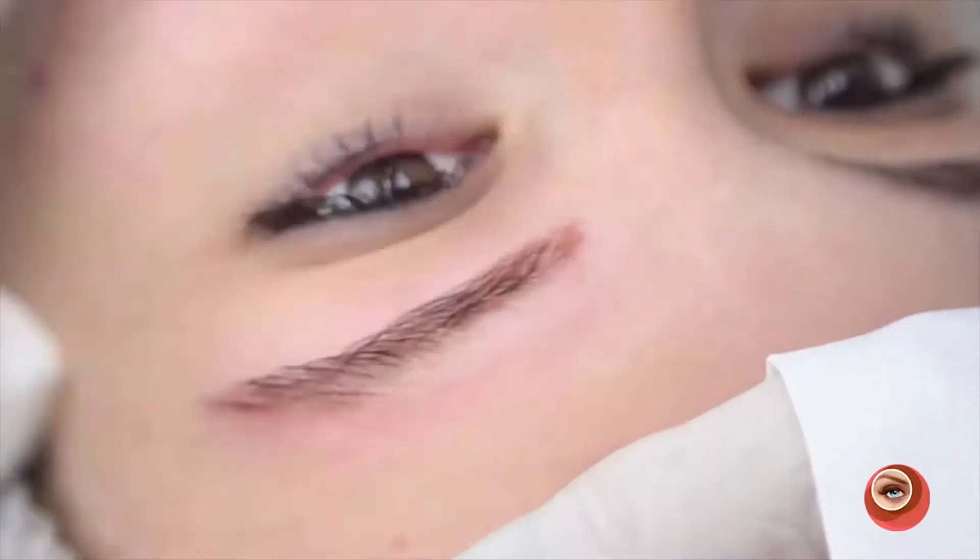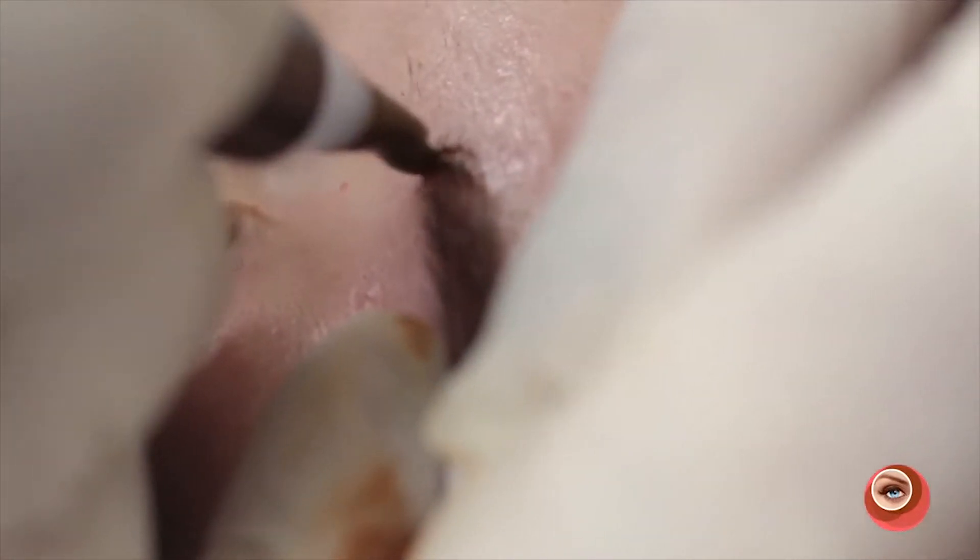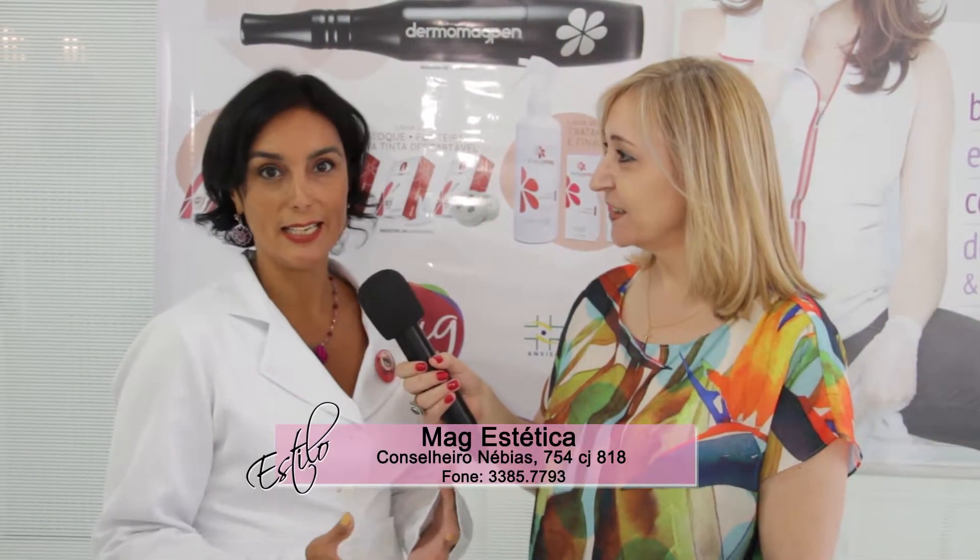Como a pigmentação é sazonal, de ano em ano tem que refazer, então dá para optar: esse ano quero mais natural, esse ano quero mais marcada. A cliente escolhe. Eu vou deixar o meu convite para você vir conhecer a nossa clínica, a nossa escola e a loja da Mag Estética Litoral.